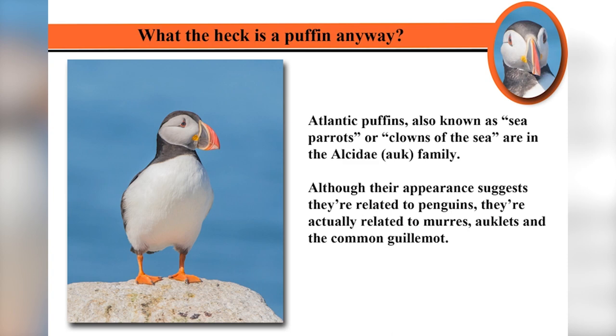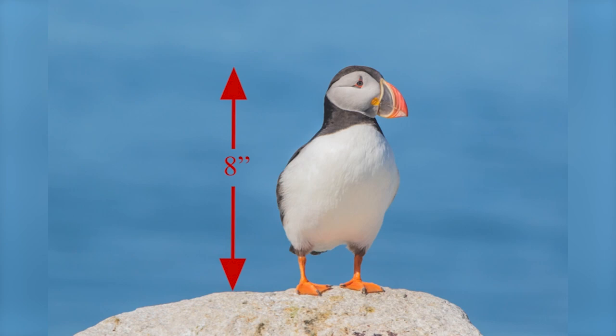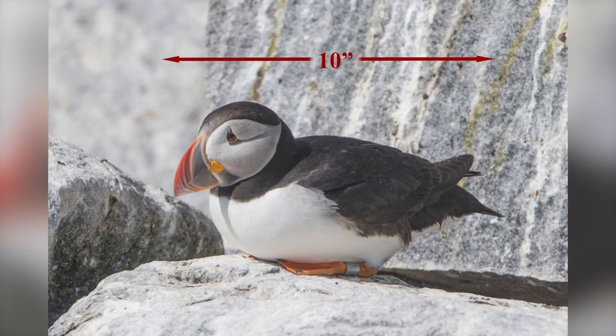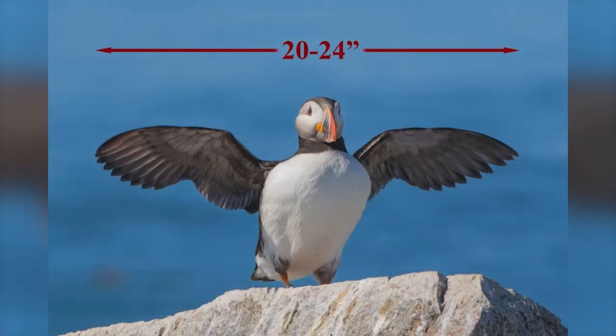Do we have any birders? They're in the Alcidae family, related to auks. They look like they should be related to penguins, but the murres and the razorbills we saw are closer relatives. They're smaller than I had expected — only about eight inches tall standing up. All of it cute. They're about ten inches long from the front of the bill to the tail, and their wings can get up to about two feet.